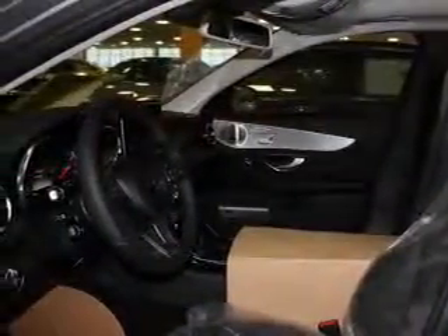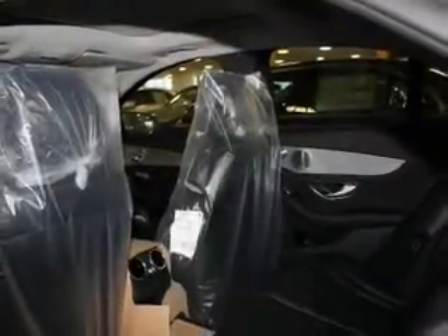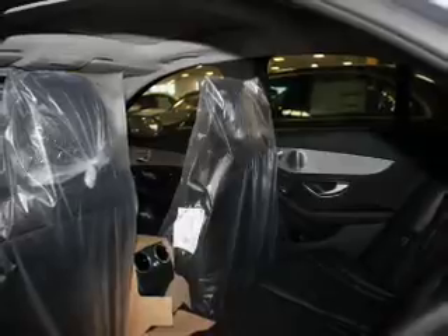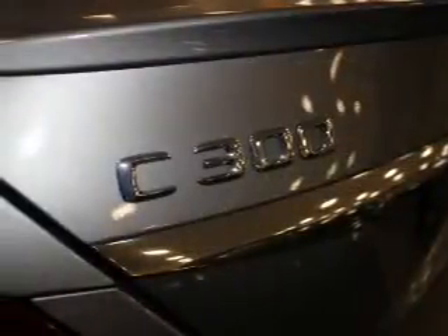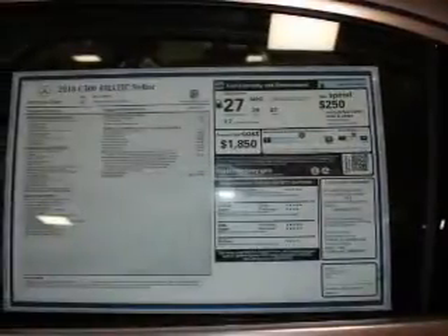Inside you'll find Bluetooth connectivity, digital radio, Sirius XM satellite radio, and auxiliary input, steering wheel controls, push-button start, automatic climate control, pre-collision system, curtain head airbags, and front airbags.